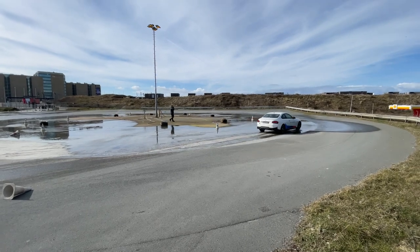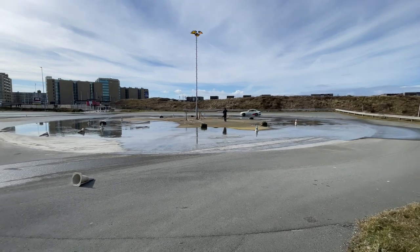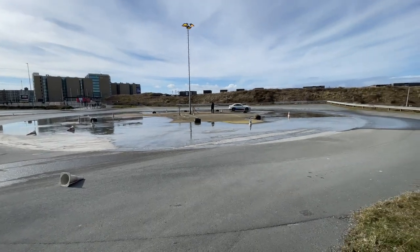Get a bit more to the inside of the corner. You're almost on the tarmac now, and then it won't slide. So keep it a little bit more on the inside.